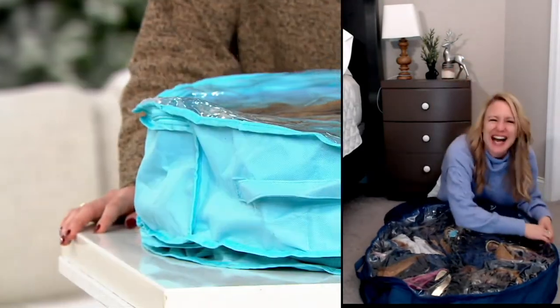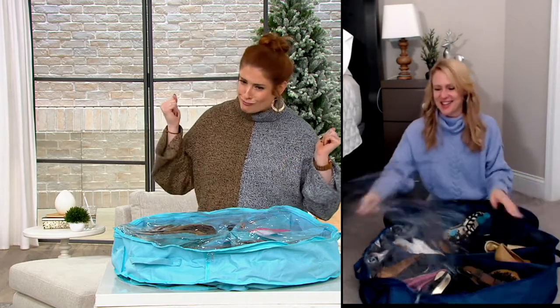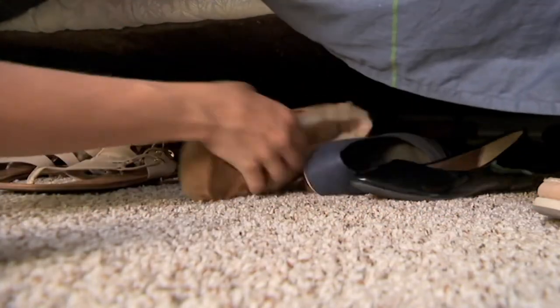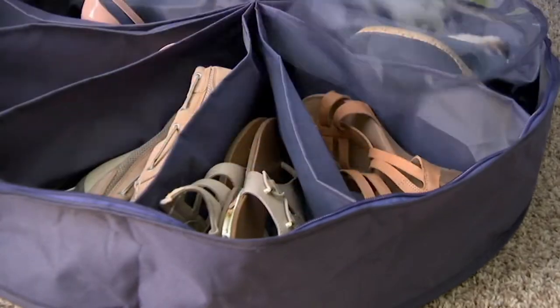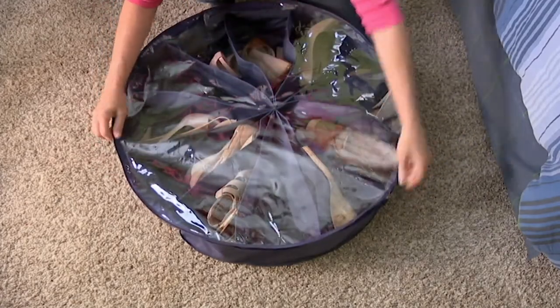Growing up she had all the Barbies and her brother had all the He-Mans — and she had some She-Ra, the princess of power! You're getting two of these, and each one holds up to 12 pairs of shoes, so that's 24 pairs total — 24 pockets. We call it a pinwheel design, though she usually calls it a pizza design because it looks like pizza slices. Each individual slice holds a separate pair of shoes.